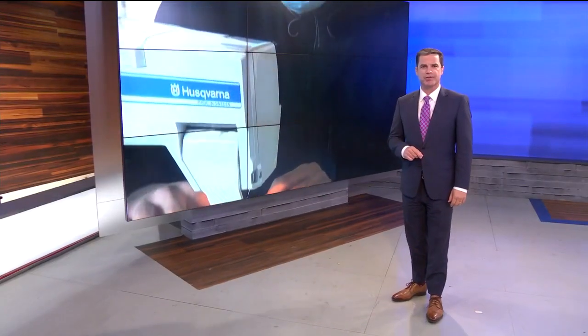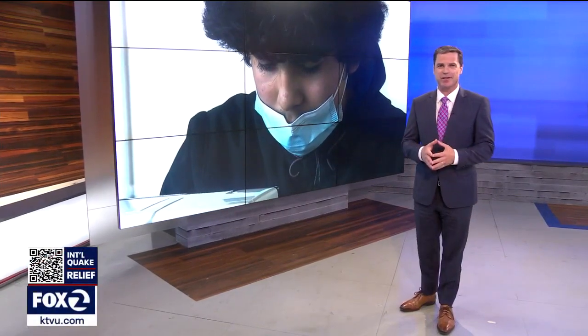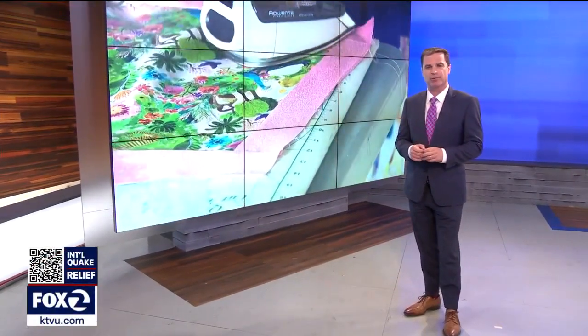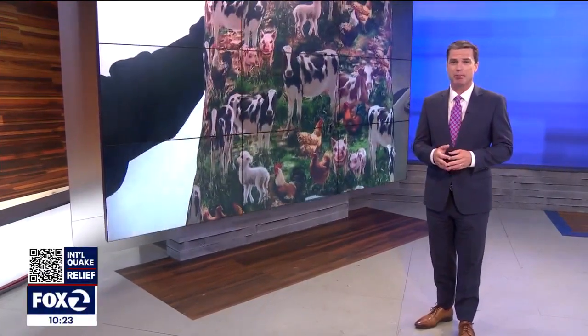New at 10, some Oakland students are finding new interest in an old art form. As KTVU's Jana Katsuyama reports, they are working with a retired teacher who's made quilting into a lesson that goes beyond simple stitches.